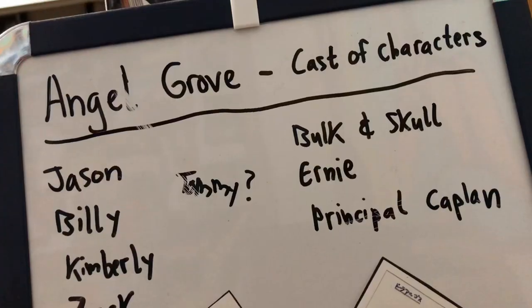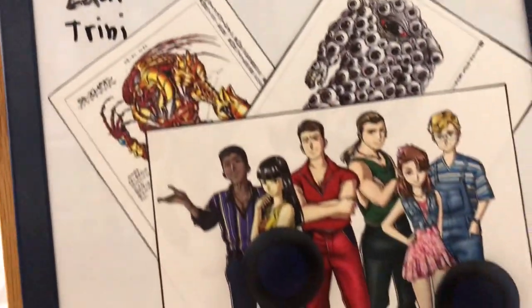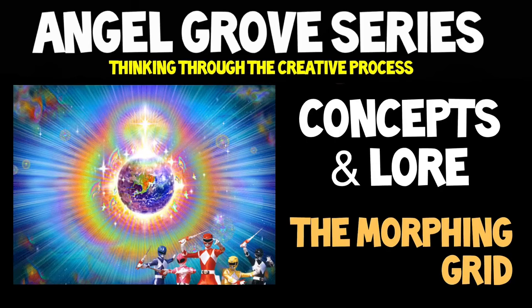First, the scientific method says, gotta ask a question, then you gotta do that research. And that's why for this video, I want to talk about the morphing grid.